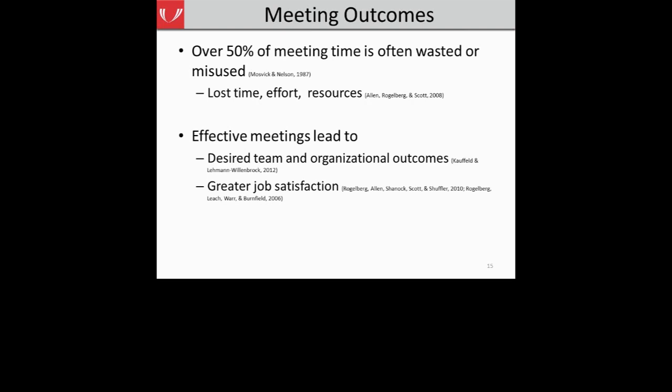Research shows that when teams hold effective meetings, that can lead to desired team and organizational outcomes. Effective meetings help your team better reach its goals and the overarching organizational goals of your hospital. Interestingly, research also shows that when individuals feel the meetings they attend are very effective, that directly relates to their perceptions of job satisfaction. Individuals are more satisfied with their work when they perceive the meetings they attend to be very effective.